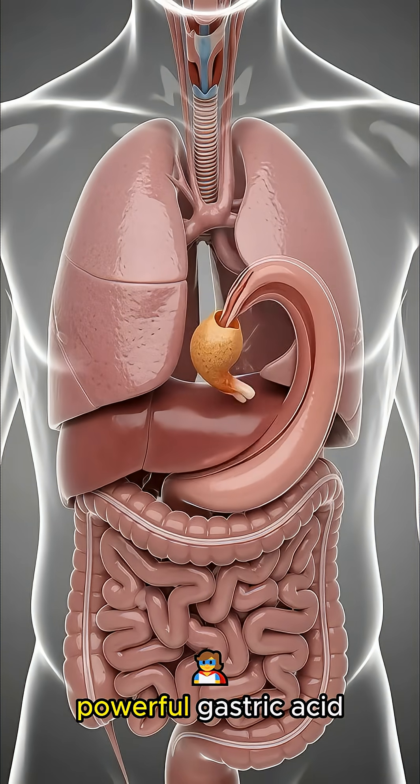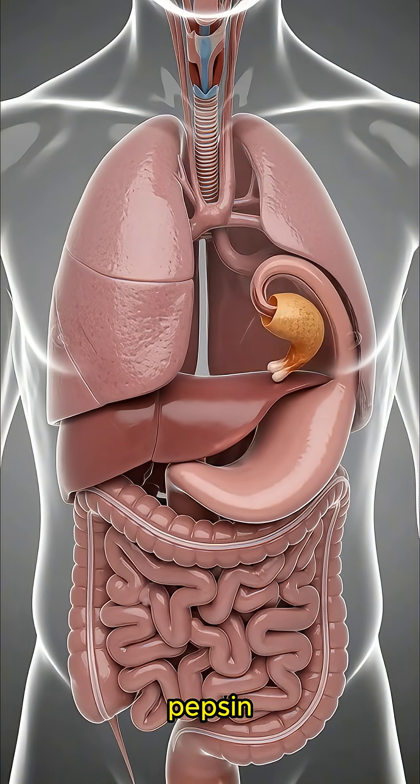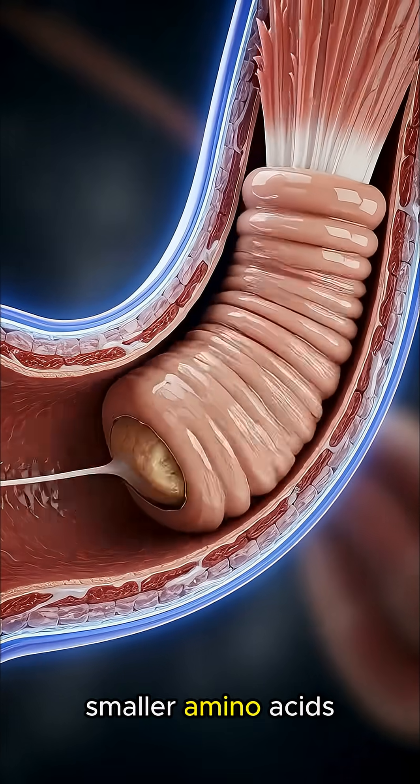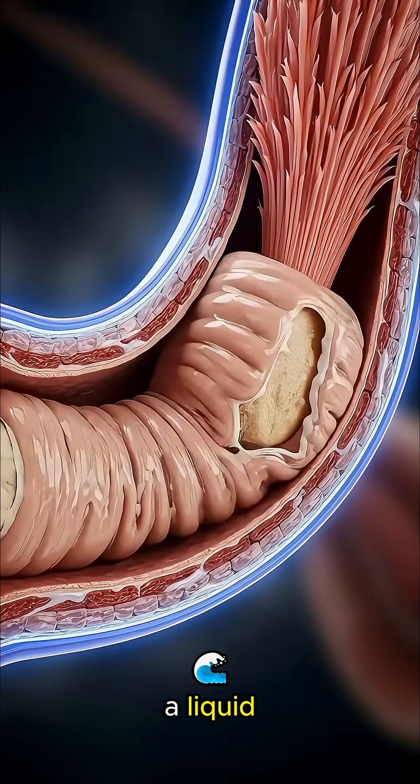In the stomach, powerful gastric acid and enzymes like pepsin begin dissolving the chicken wing's protein-rich fibers, turning them into smaller amino acids that blend into a liquid called chyme.